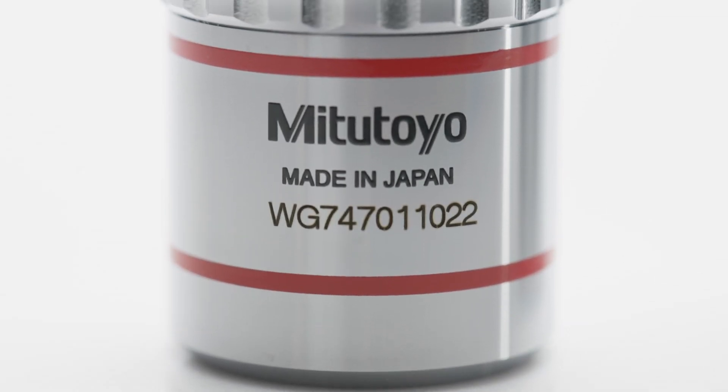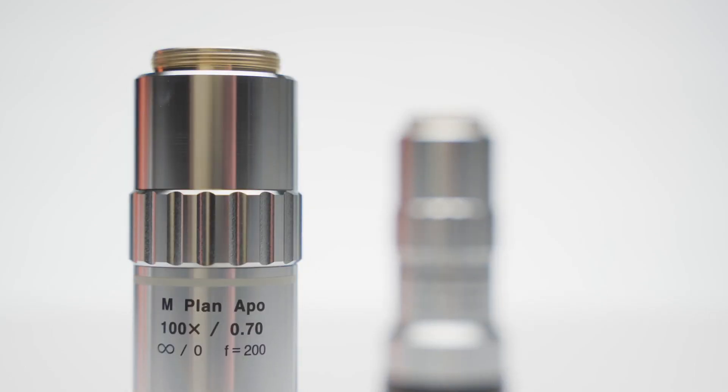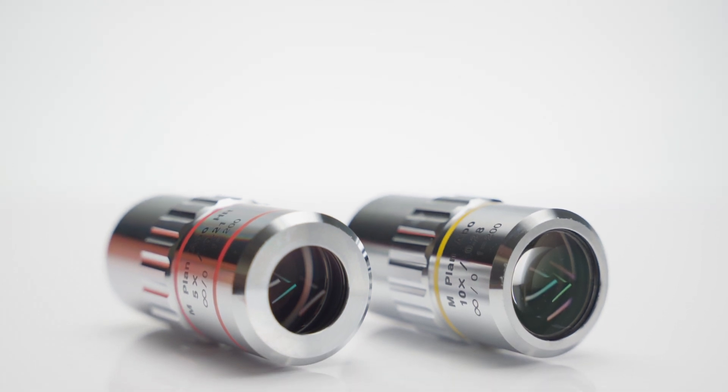Infinity corrected long working distance objectives are available in magnifications ranging from 1x to 100x and numerical apertures ranging from 0.025 to 0.9.